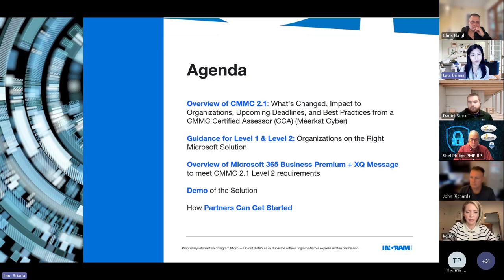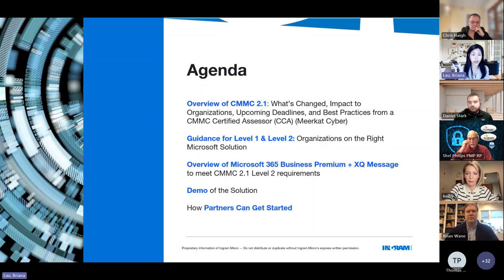We've allotted two hours, though we're definitely not using the full two hours — the end is really for your questions. Starting off, we'll go through a quick overview of CMMC 2.1: what's changed, the impact to organizations, upcoming deadlines, and best practices from a CMMC Certified Assessor. We'll cover Level 1 and Level 2 guidance with Microsoft solutions, a deep dive into Microsoft 365 Business Premium combined with XQ Message for Level 2, a demo, and Ingram's enablement and demand generation support.